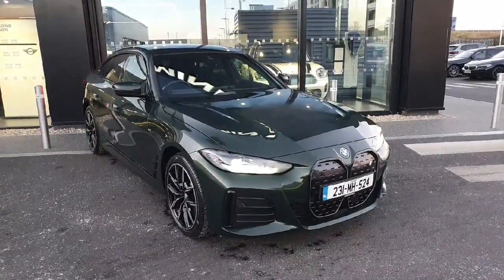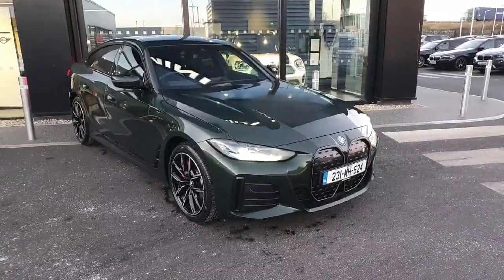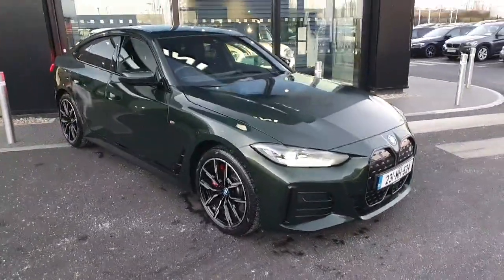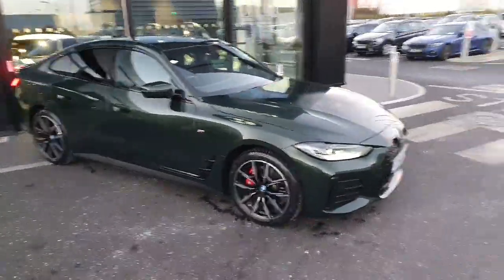Hello and welcome to Joe Duffy BMW. My name is Ryan and today I'm going to be showing you around this amazing BMW i4 that we have in stock today, covered in San Marino green. It's an amazing car.